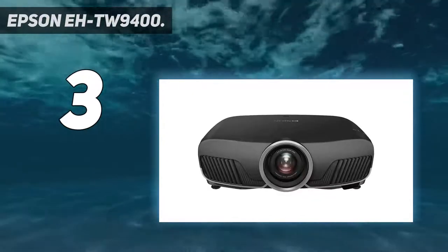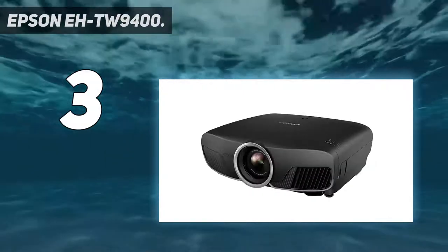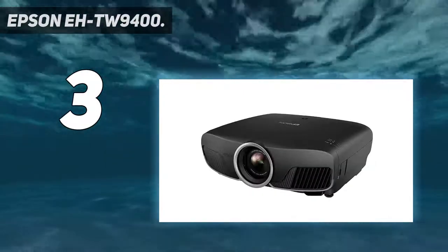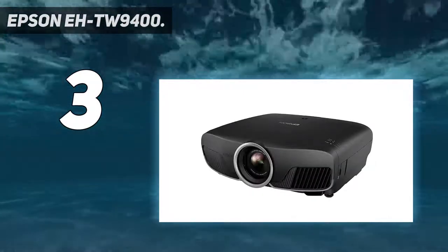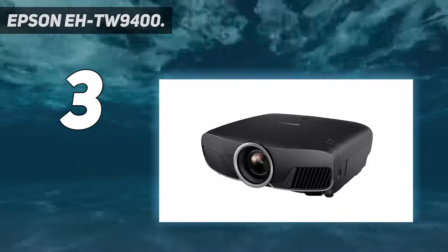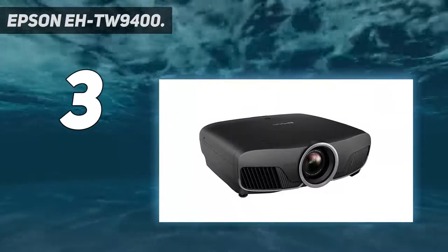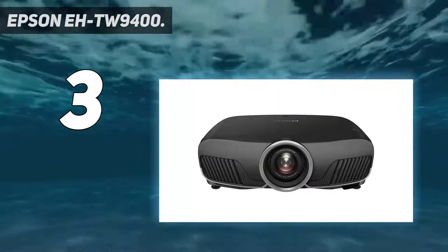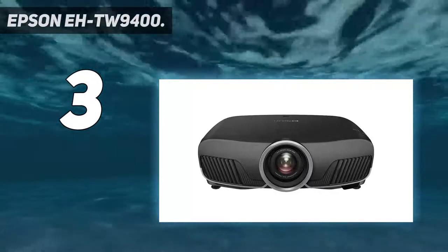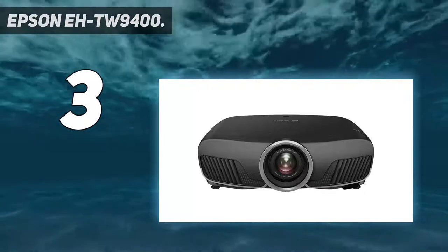Its 50–300 inch image size can be thrown from a good range of distances, and the motorized lens means you can set it all up from the comfort of your sofa using its superb backlit remote. Light source type: lamp. Service life of light source: 3,500 hours; economic mode: 5,000 hours. Focal length range: F2.2, 5–46.7.